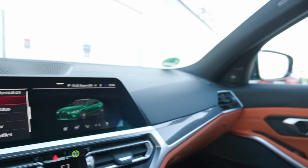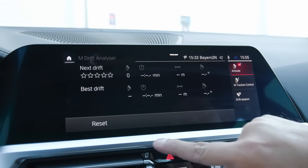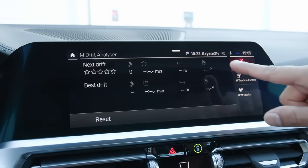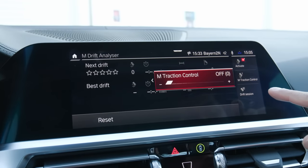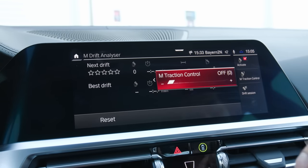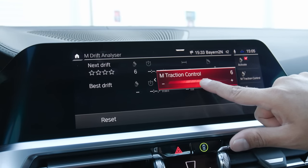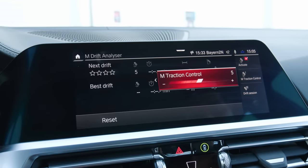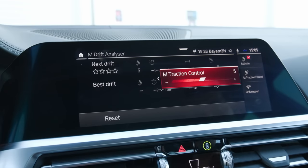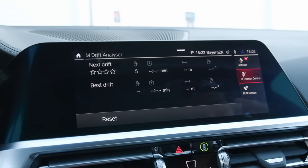One of the cool features of this new generation is the M Drift Analyzer. You can activate this and it will tell you how many drifts you made, how long you held each drift, the distance, and the angle of the drift. You can also change the M traction control from 0 all the way up to 10 — with zero meaning zero intervention, where a novice like me is just going to spin the car. Out on the skid pad I could see a huge difference when I turned it up to 6, 5, or even 8. The car just makes you feel like a drift god because it controls the engine speed — it's basically just throttle control. It also has a lap timer, so really useful features for the track.